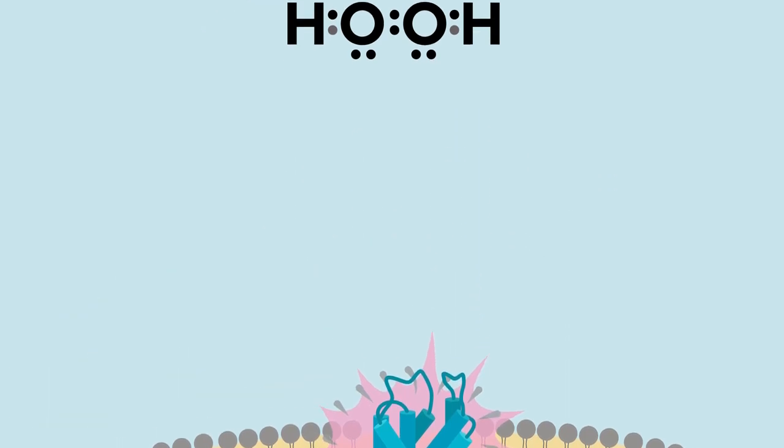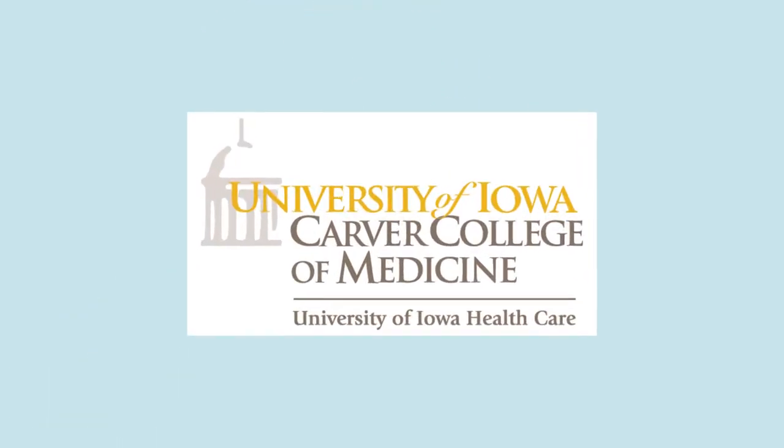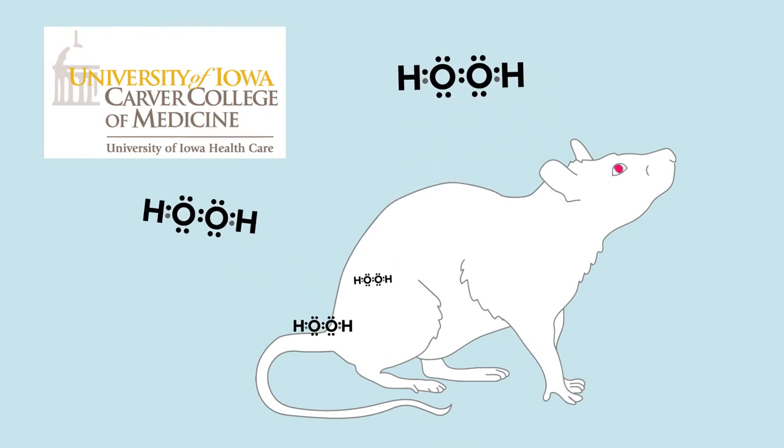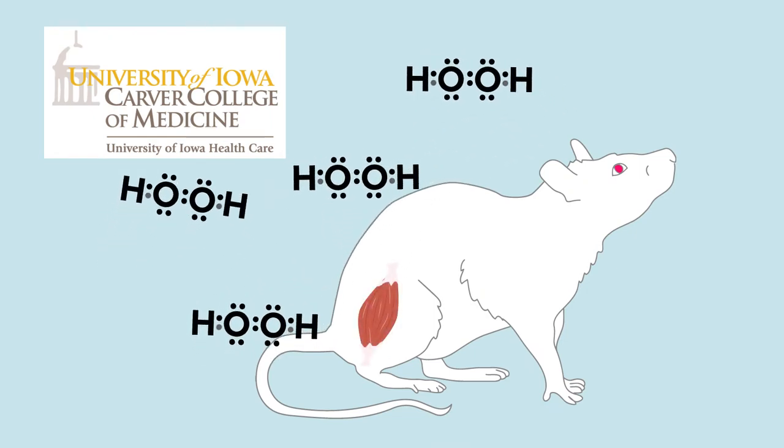To investigate this, a team of researchers at the University of Iowa evaluated the actions of hydrogen peroxide on pain-related signals of deep muscle tissue in rats and mice.